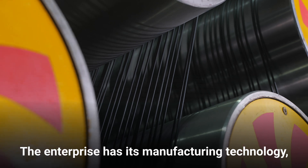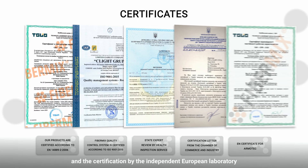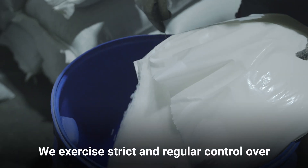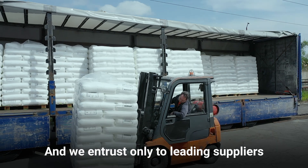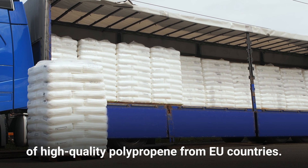The enterprise has its own manufacturing technology, and certification by an independent European laboratory is proof of our prudent approach to production. We exercise strict and regular control over all important parameters of raw materials, and we source only from leading suppliers of high-quality polypropylene from EU countries.